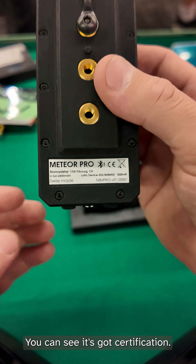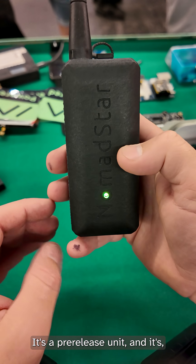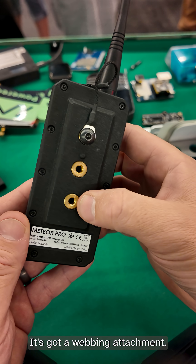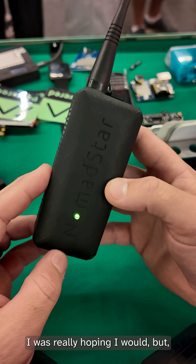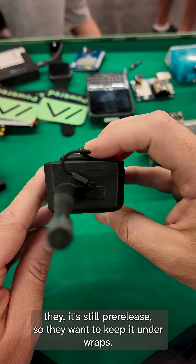You can see it's got a certification. This is actually serial number one — it's a pre-release unit, and it's a solid unit. It's got a webbing attachment. Unfortunately, I'm not allowed to take this apart; I was really hoping I would, but it's still pre-release, so they want to keep it under wraps.